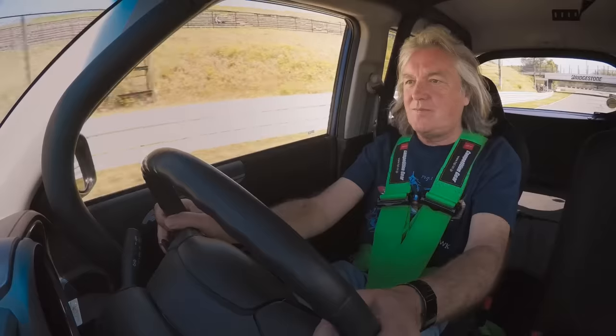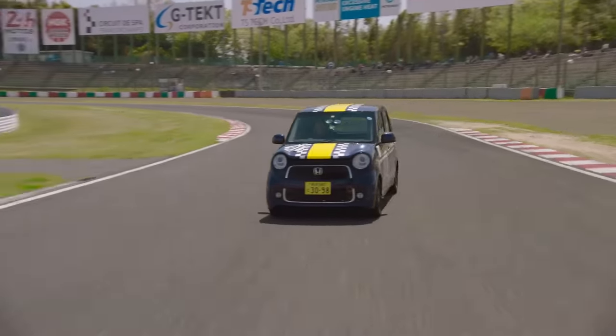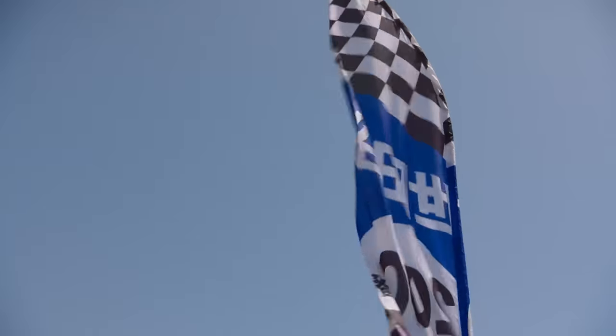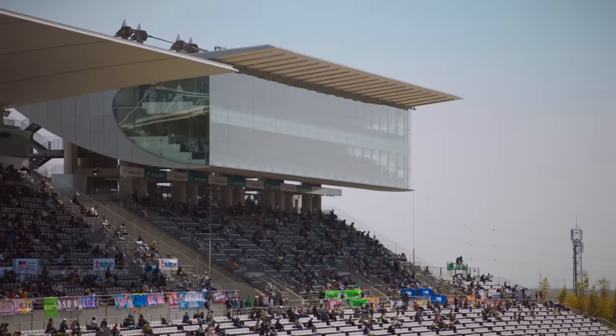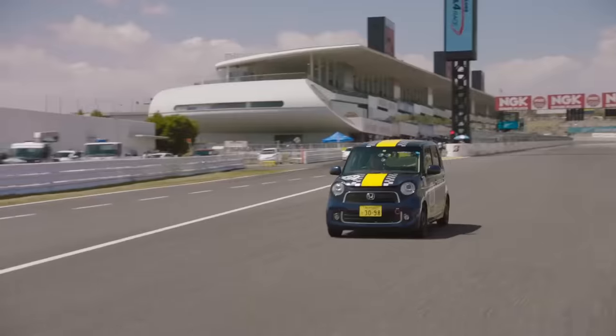Feel that go. And through the magic of editing, I'm at Suzuka, the home of Japanese F1 racing. But don't expect to see any of your Rosbergs or Raikkonens today. This is far more specialist.